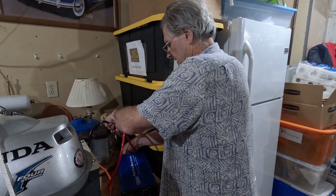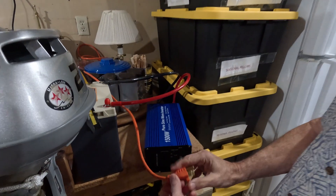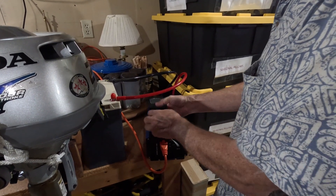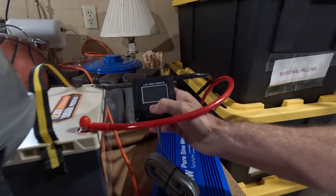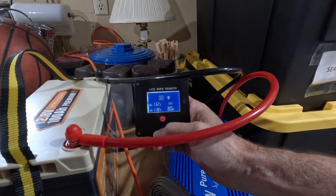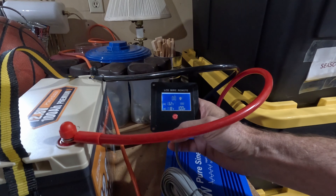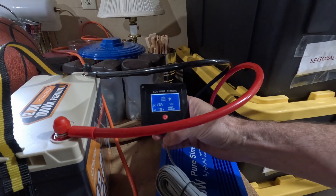Let's plug this in and see if it works. It started at about 500 watts and is now running at less than 140 watts. This inverter, because of its size, is so quiet it doesn't even have to run a fan.